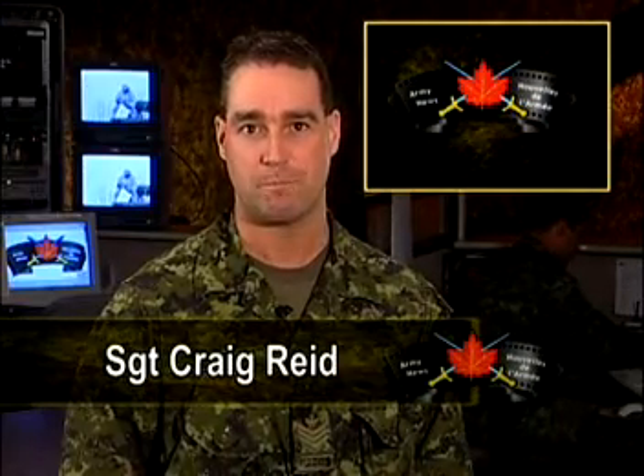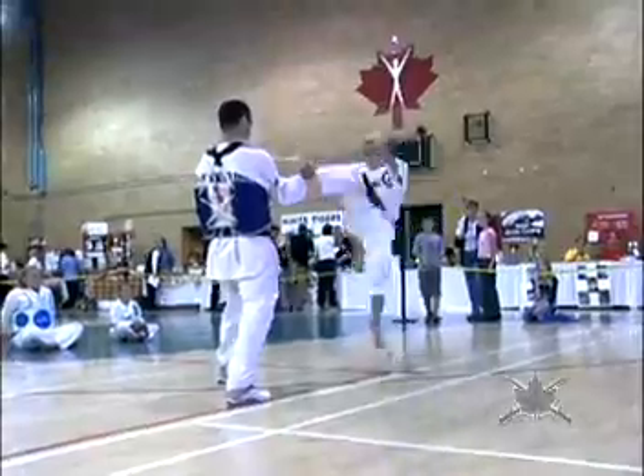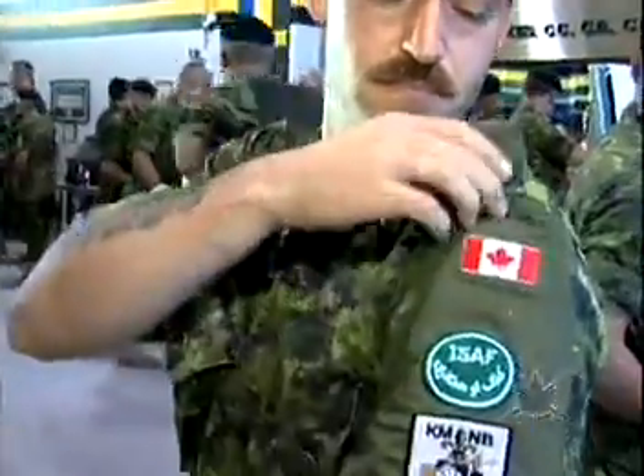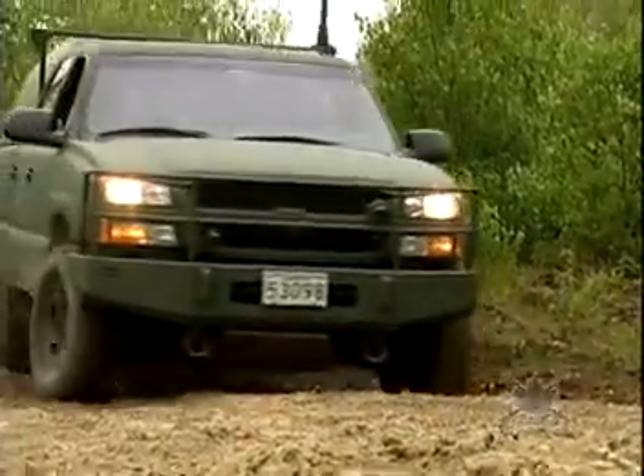Hello and welcome to Army News. In our newscast, we have stories on the air defence and anti-tank system from both Suffield and Wainwright, and a report on the Fall Expo in Gagetown. We also have a soldier profile from Petawawa, but we begin our show with news of a brand new piece of equipment for the Army.